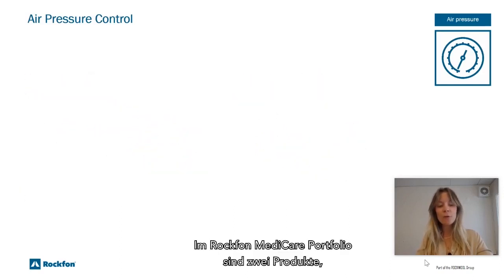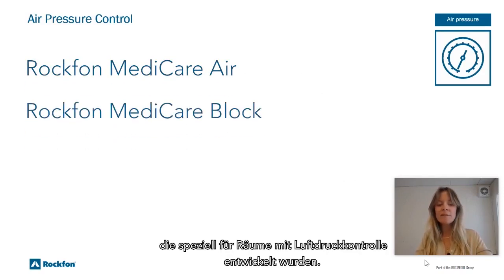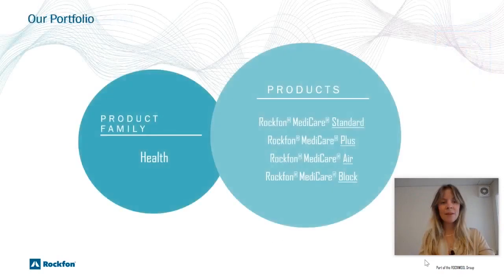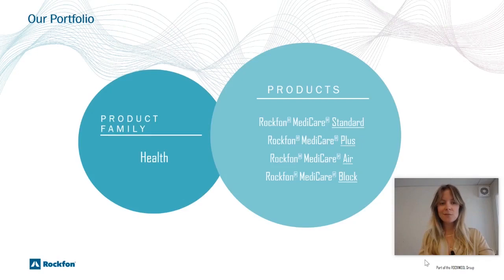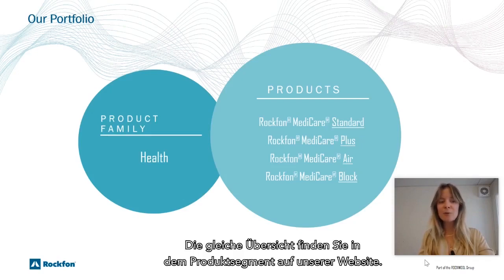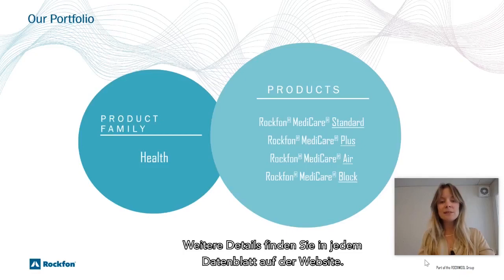In the Rockfon Medicare portfolio, two products — Medicare Air and Medicare Block — have been developed especially for air control rooms. Here you find an overview of Rockfon Medicare products; the same overview can be found on the product page on our website. Each product has different advantages and works in different rooms with different requirements. More details can be found in each data sheet on the website.